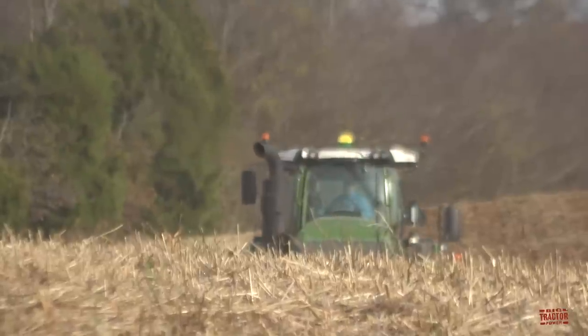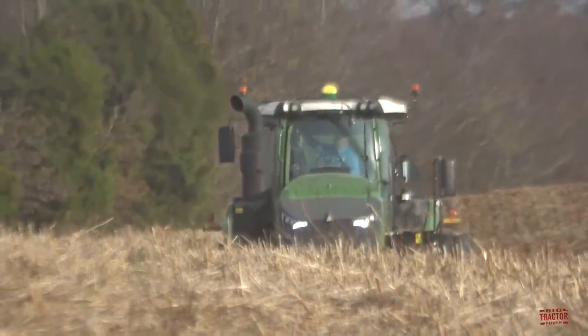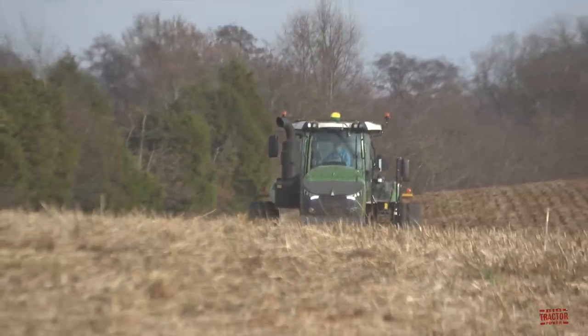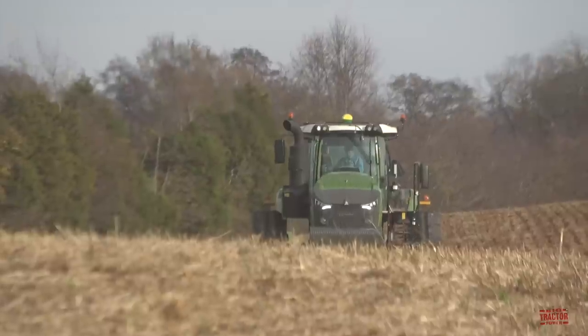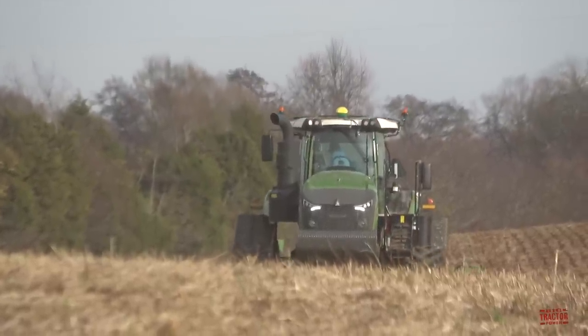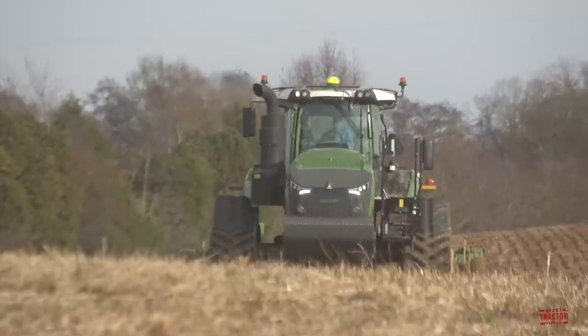Hi Big Tractor Power fans. This video comes to you from a freshly harvested soybean field located in western Kentucky, where a 673 engine horsepower Fendt 1167 Vario MT tractor is working on fall tillage, subsoiling 16 inches deep with a 9-shank John Deere 915 V-Ripper.